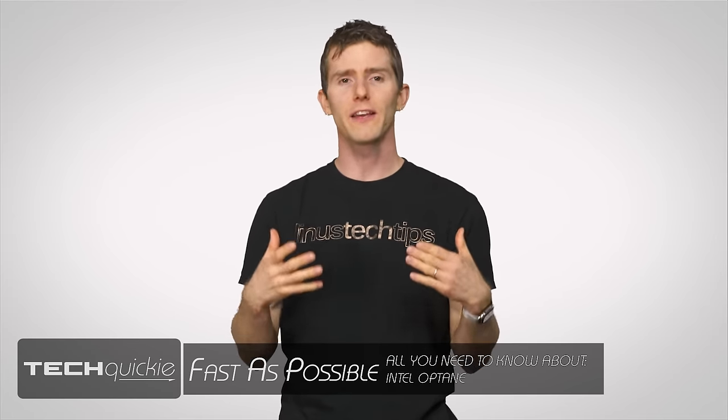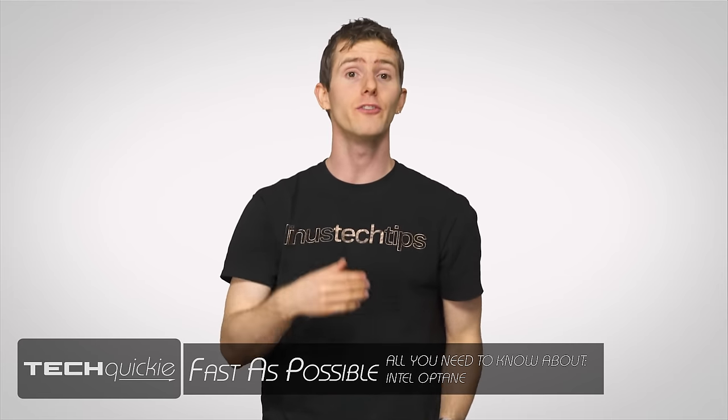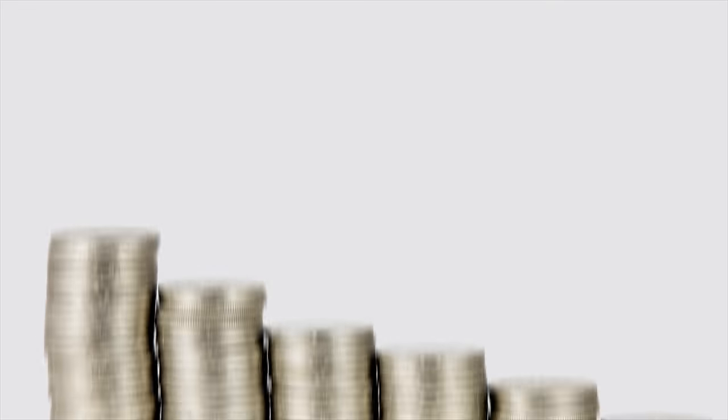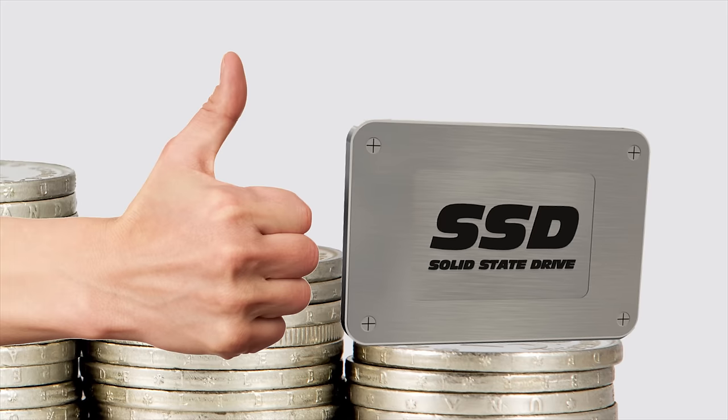By now it's become more or less mainstream to have a solid state drive or SSD in your computer or even your phone. And why not? With their fast response times and, more recently, falling costs, they're often recommended as the best single upgrade the average user can make to an older machine.